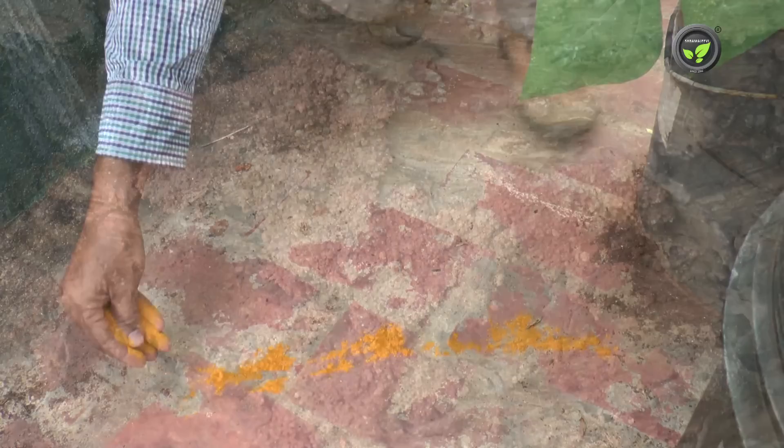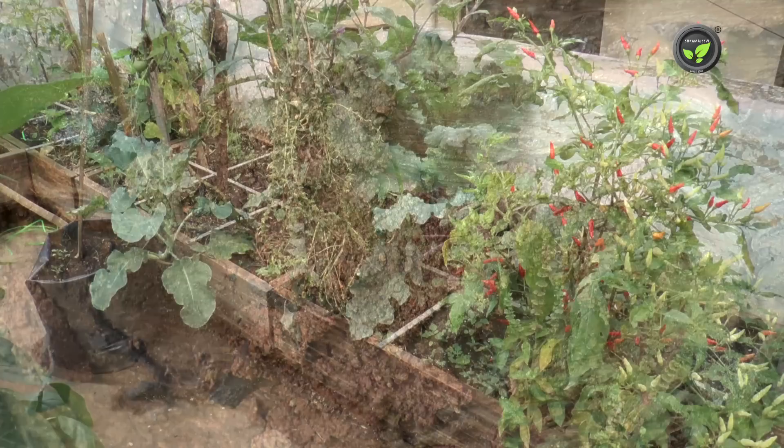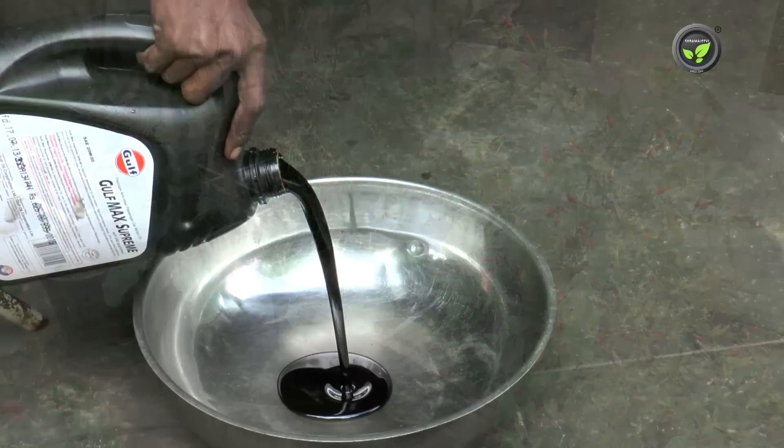Ants are not pests of plants, but they spread aphids to the whole garden. You can avoid ants by putting a line of turmeric powder. Normally termites are not seen on the terrace, but wooden boxes may have termites.